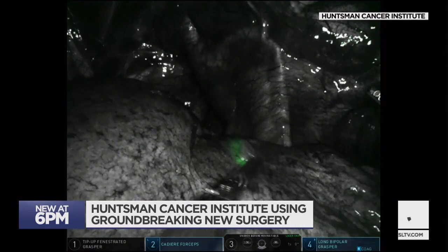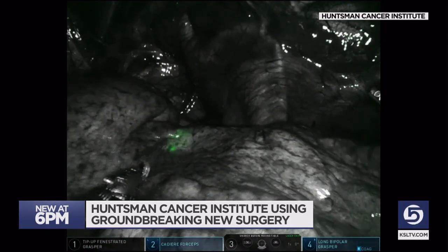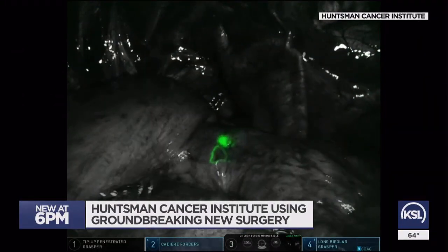It's a game-changer, because lung tumors can be hard to find. So a lot of times it's either guesswork or taking out a very big piece of lung just to get out this tiny little cancer.